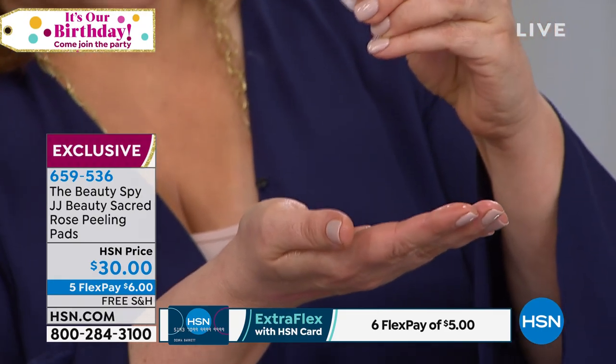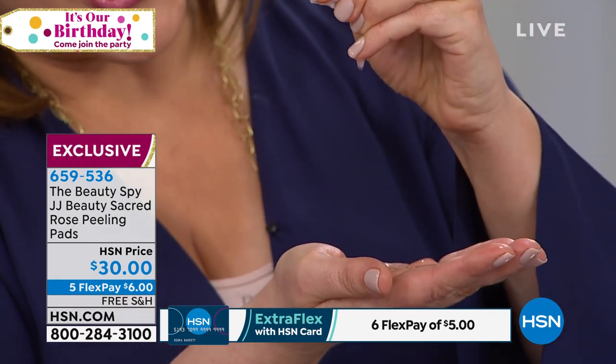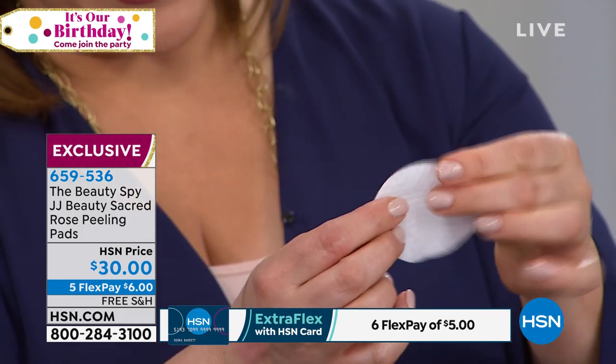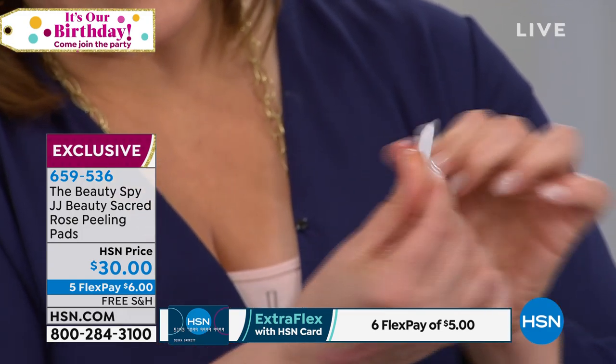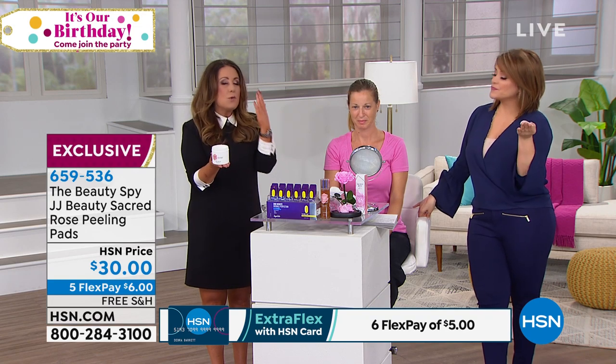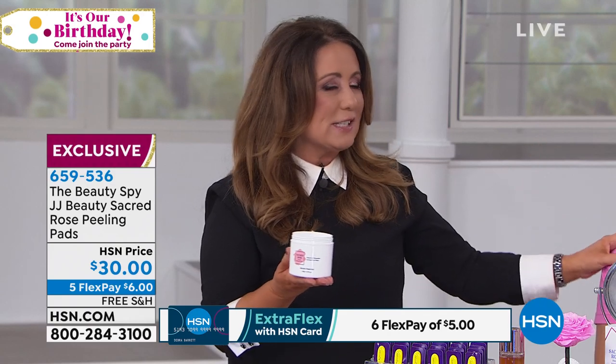I had already squeezed it out — look at how juicy that is, and that's just one pad. I'm going to show you right now: one pad. By the way, there are two different sides, Chelsea. One is the exfoliating side, and the other is kind of like the soak-in side — the essence. So you want to exfoliate with the quilted side, and then you flip it over and press the remaining essence — we call it the precious gold — into the skin. It smells so good too.